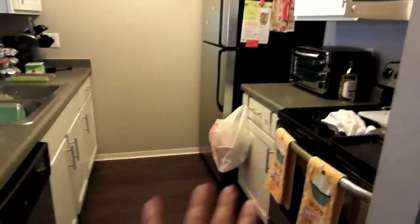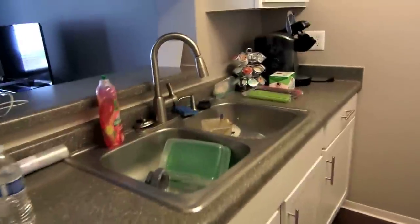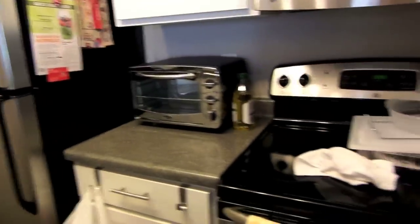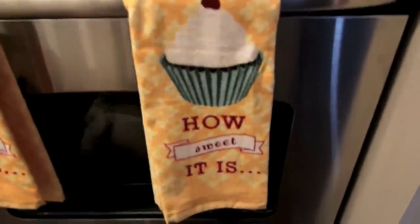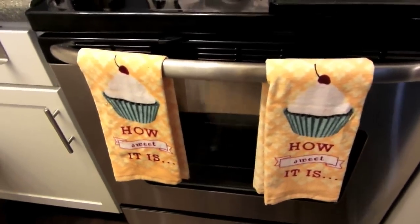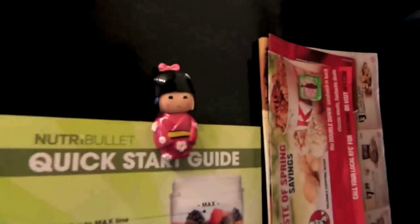Down the hallway and into the kitchen — ignore my trash. I knew I was going to film today but this is how I'm living, people. I just got home from work and haven't done the dishes yet. These towels are new — they say 'how sweet it is' and I got those at Kohl's. My mom also got me these cute cupcake magnets from Amazon — they came in a set of six. If I can find the link I'll put it down below.